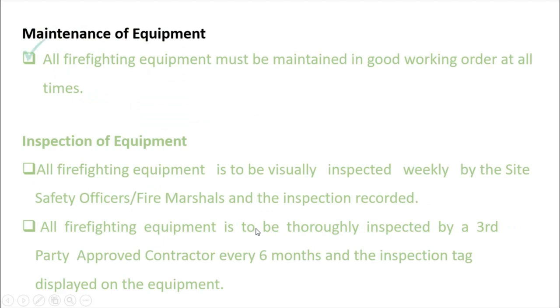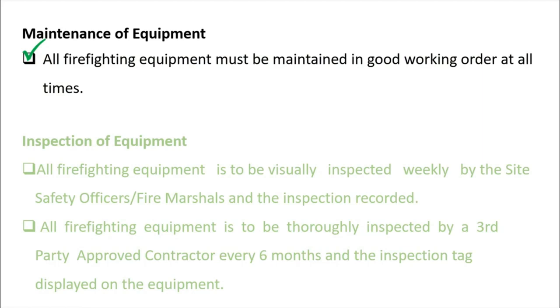Maintenance of equipment: all firefighting equipment must be maintained in good working order at all times. Just as in a finished or occupied building, during construction the same procedures apply — all firefighting equipment must be maintained and always ready to use in case of emergency.